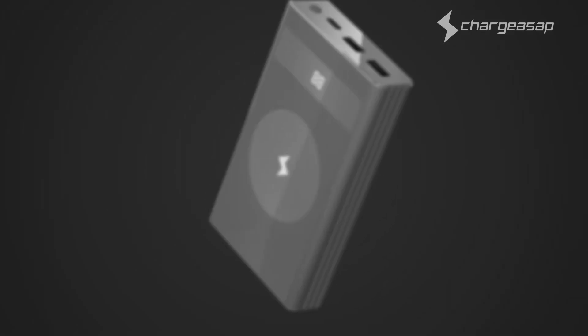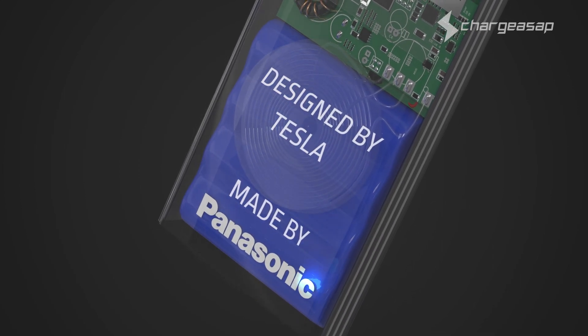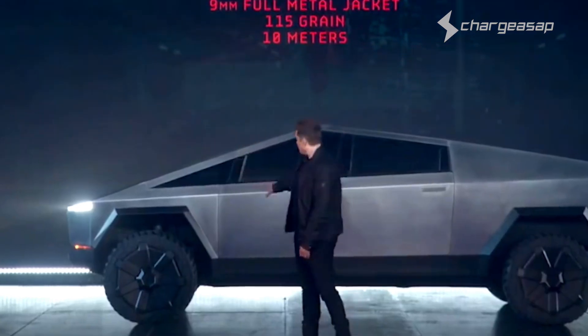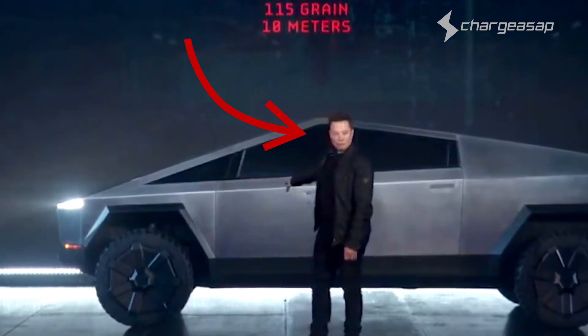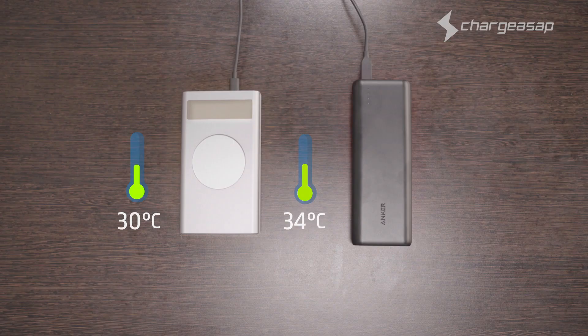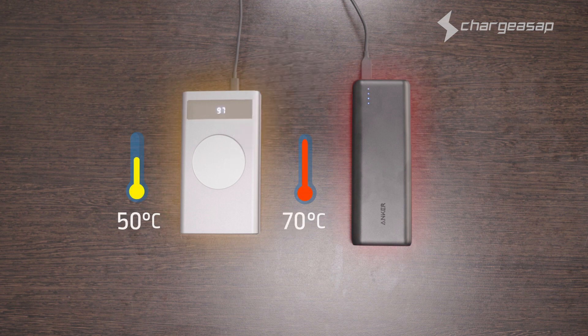Flash achieves the incredible feat of being the world's fastest charging power bank by incorporating Tesla's revolutionary graphene battery technology — the same Tesla owned by billionaire philanthropist Elon Musk. Flash is also the world's safest power bank.